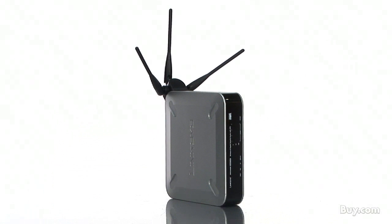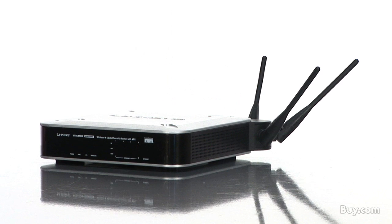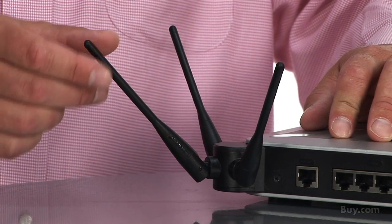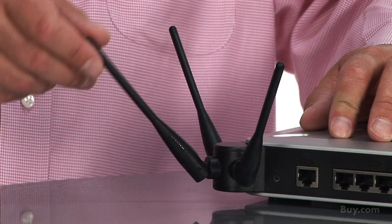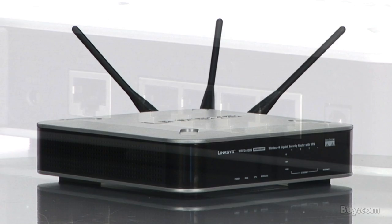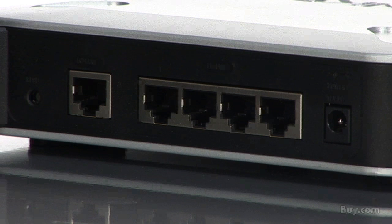The WRVS4400N includes strong security features such as an advanced firewall with intrusion prevention that detects and blocks risky traffic. The router features VPN technology to allow your traveling and remote employees to securely access your network. You can also add Trend Micro ProtectLink Gateway to keep spam and viruses at bay.